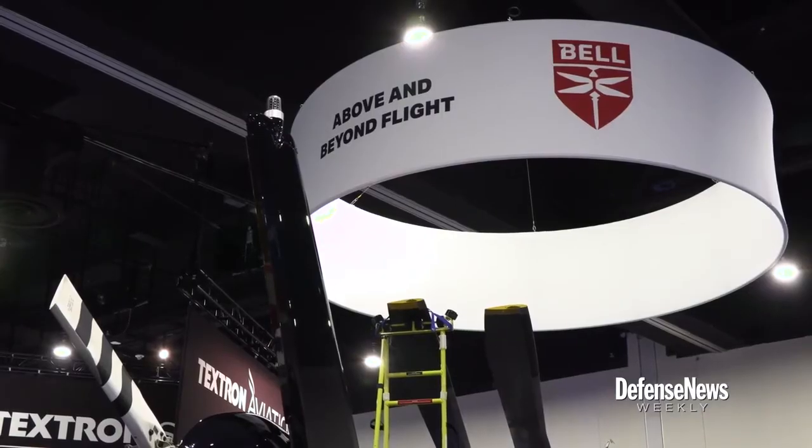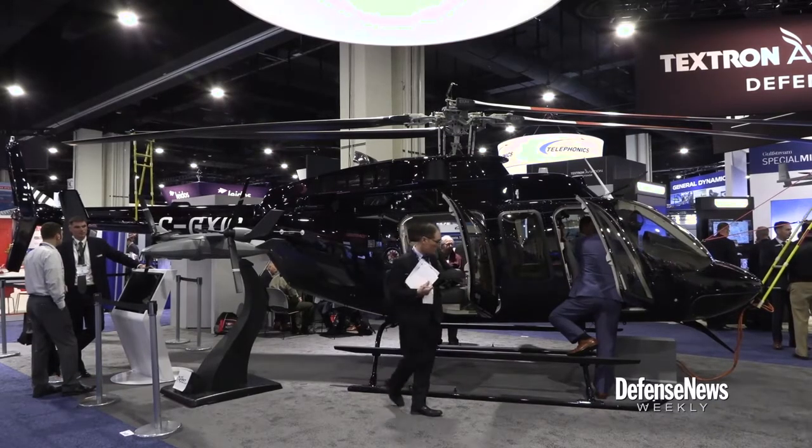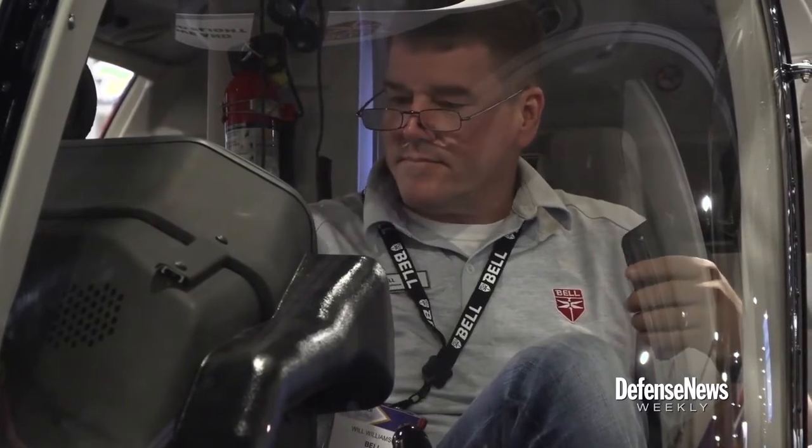The Bell 407 GXI is our offering, if that is to come to fruition. But it's a great platform. What I would argue is certainly the best value platform out there in this category. It's a very reliable aircraft. The 407 — there are about 1,500 aircraft worldwide and they have flown over 4.75 million hours. Very reliable, sustainable, maintainable. It's a glass cockpit — just a great overall aircraft that would also be, from a programmatic perspective, a lot less risk because it's very much similar to the TH-57 that the Navy currently has.